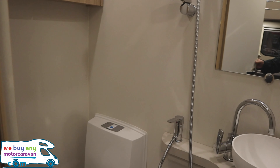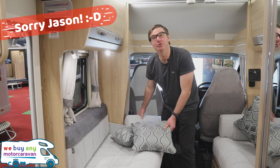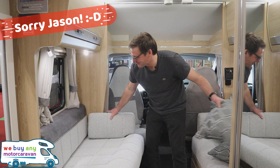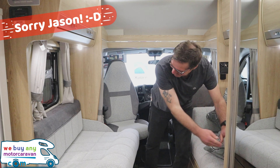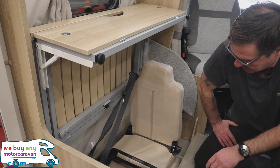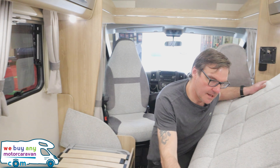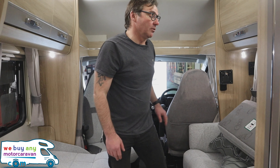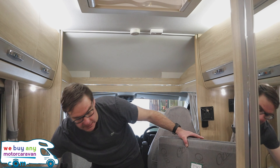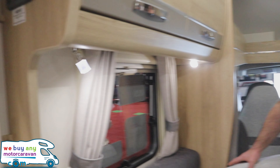This is a four-berth, four-belt Elddis - they do promise that for every berth there will be seats to carry passengers as well. If you lift up one of those cushions you'll see the pop-up seat underneath. That's my biggest bugbear in the motorhome industry - if it's a four berth it should have four seatbelts, and if it's a six berth, put six seatbelts in. Elddis have really got that right.